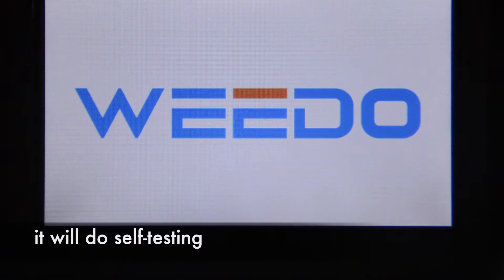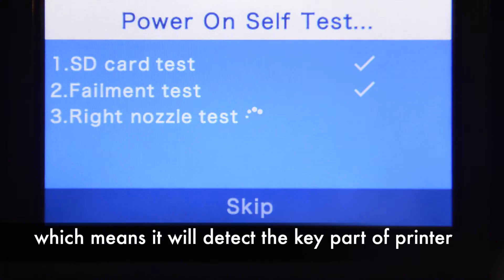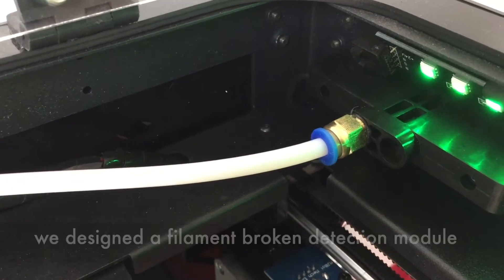When you start the machine, it will do self-testing, which means it will detect the key parts of the printer. We also designed a broken wire detection module.